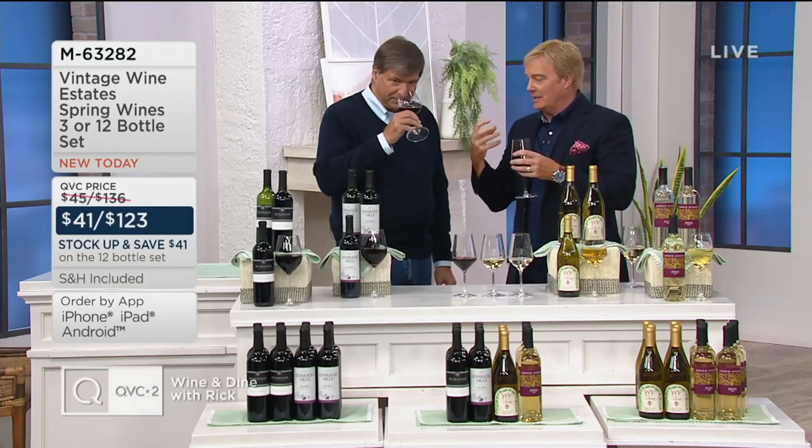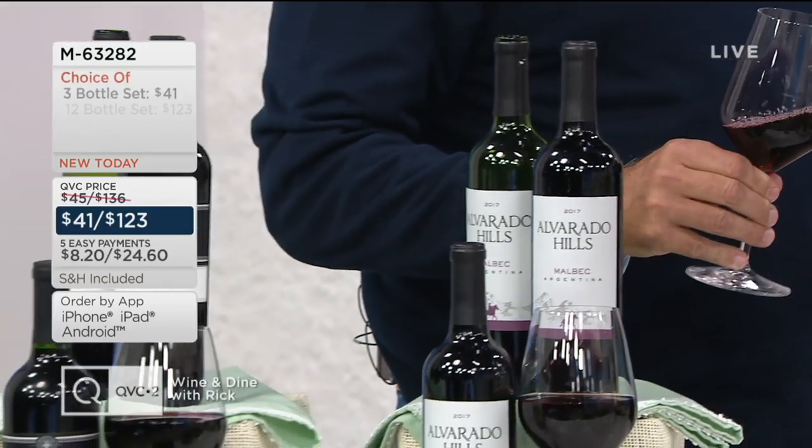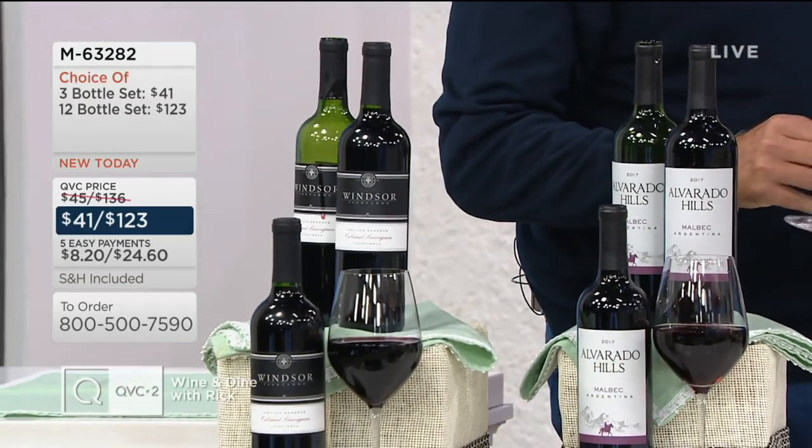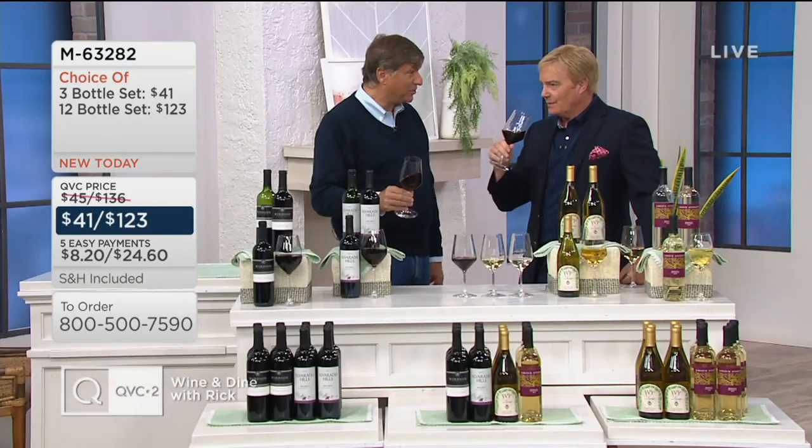This is worth the price of admission. The Merlot is going to soften this a little bit — soften a wine that is 2013. That's not that long ago — wait a minute, it's 2019. That's six years ago. That's an aged wine. Game of Thrones was just a pilot back then.